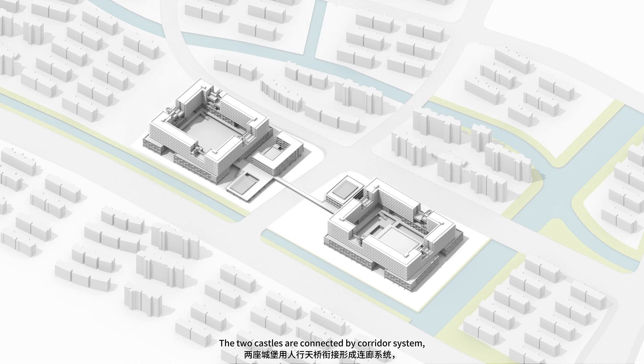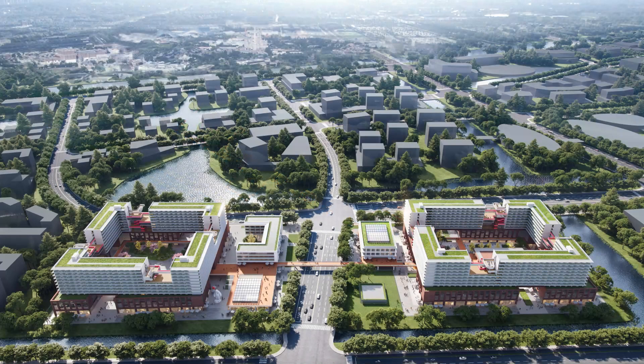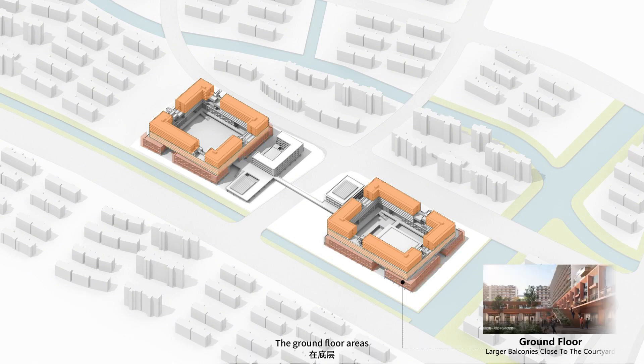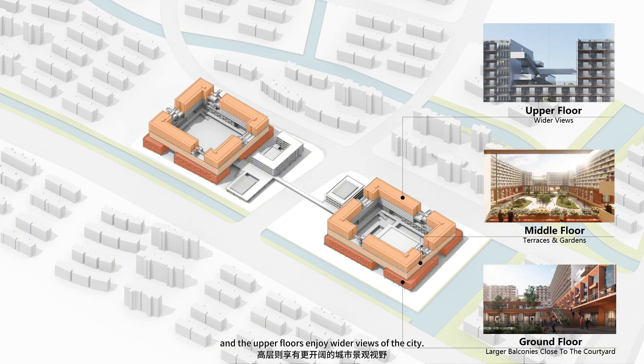The two castles are connected by a corridor system, connecting public functions and making the two plots easy to share and open to the public. Unique living experiences can be obtained at different heights: the ground floor areas enjoy larger balconies close to the courtyard, the middle areas have centralized terraces and roof gardens, and the upper floors enjoy wider views of the city.